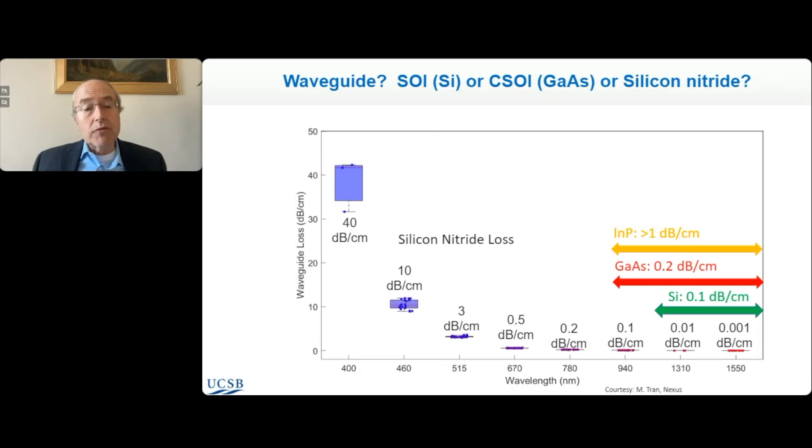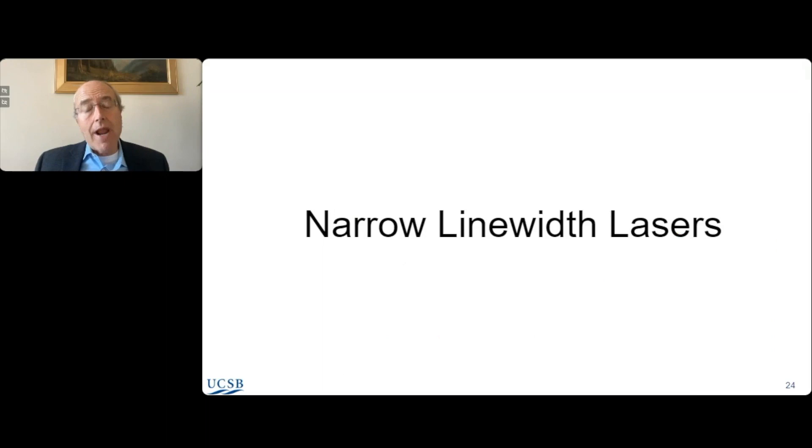Silicon is always the substrate, but the waveguide might be silicon, gallium arsenide, or silicon nitride. Indium phosphide waveguides typically have fairly high losses at dB per centimeter. Gallium arsenide is a little lower. Silicon is lower — around 0.01 dB per centimeter. But silicon nitride is the real winner here: you can get down to 0.001 dB per centimeter, making very high-Q resonators. That's certainly important in the infrared but also very important in the visible wavelengths where silicon is absorbing. Below 400 nanometers, silicon nitride begins to absorb as well.